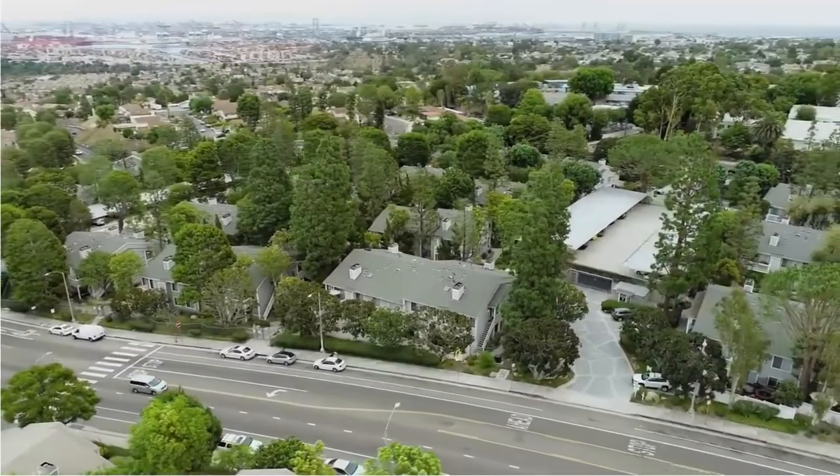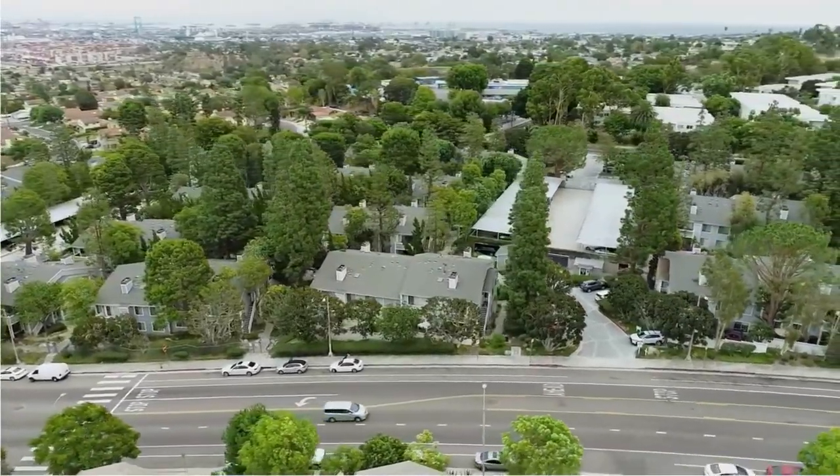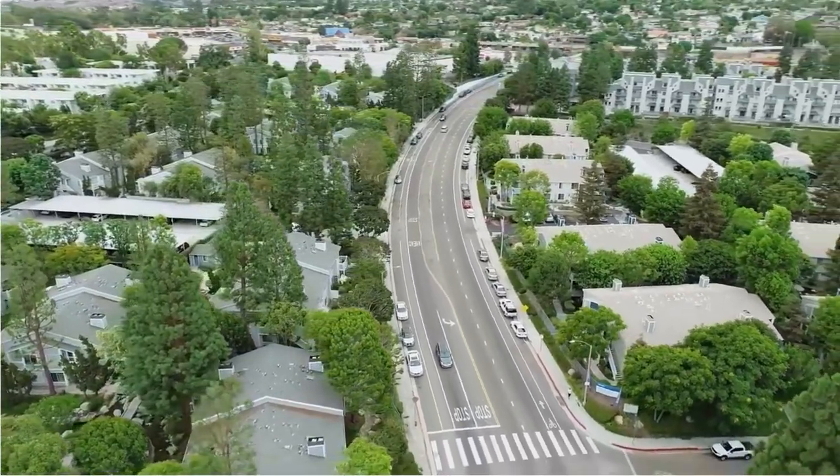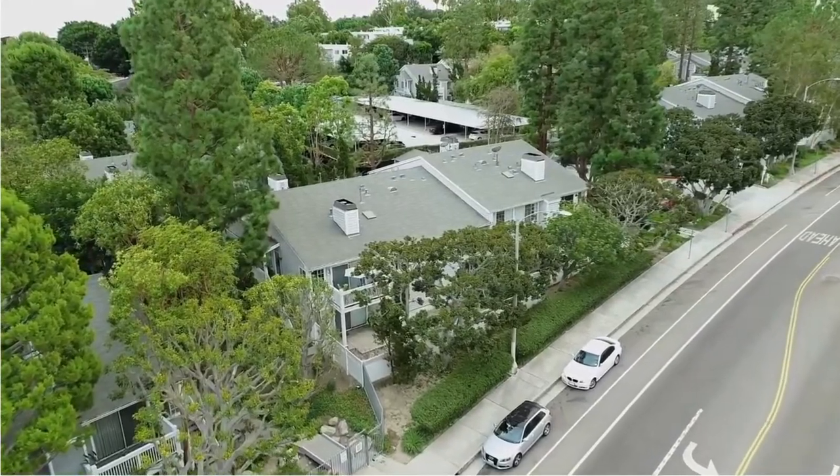Hi, this is Debbie Marku, host of the Mortgage Mom Radio Show, and today's featured listing is brought to you by Danielle Whitney Moore and Lauren Yee with Keller Williams LA Harbor. The address is 1259 West Capitol Drive, unit number 127 in San Pedro, California.